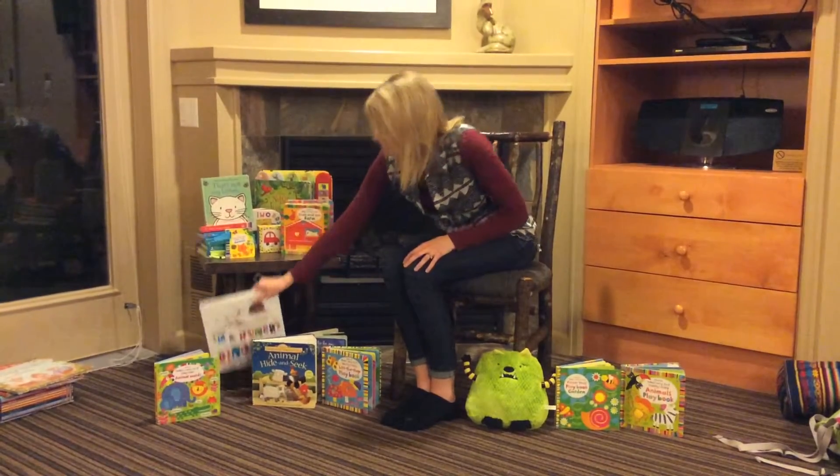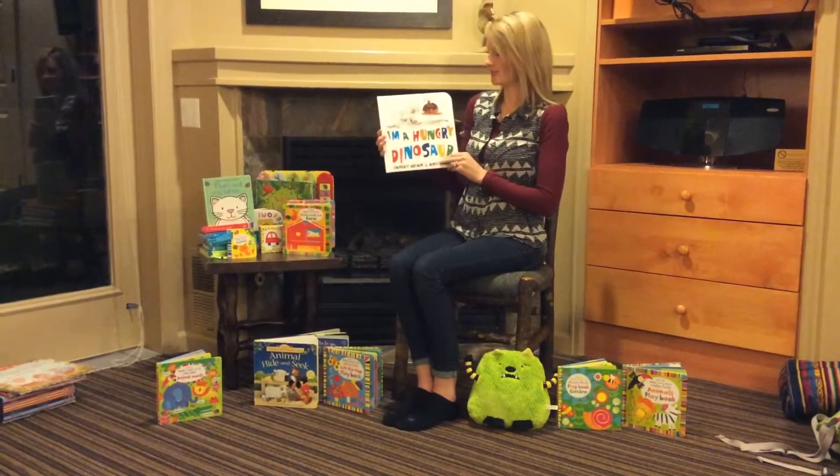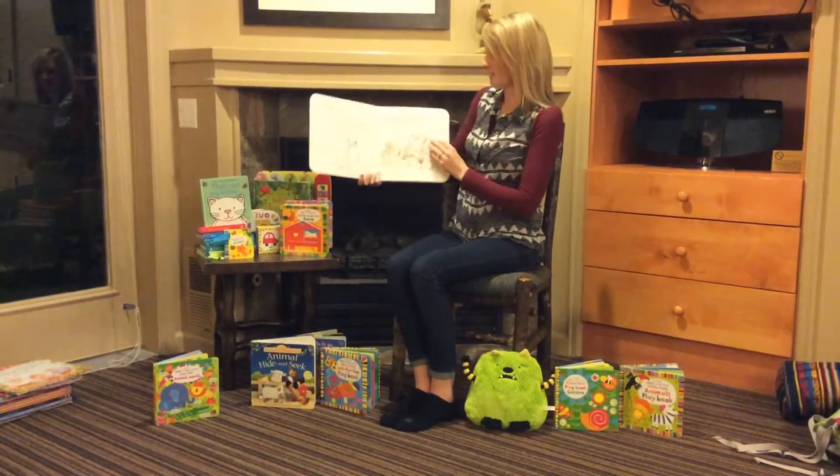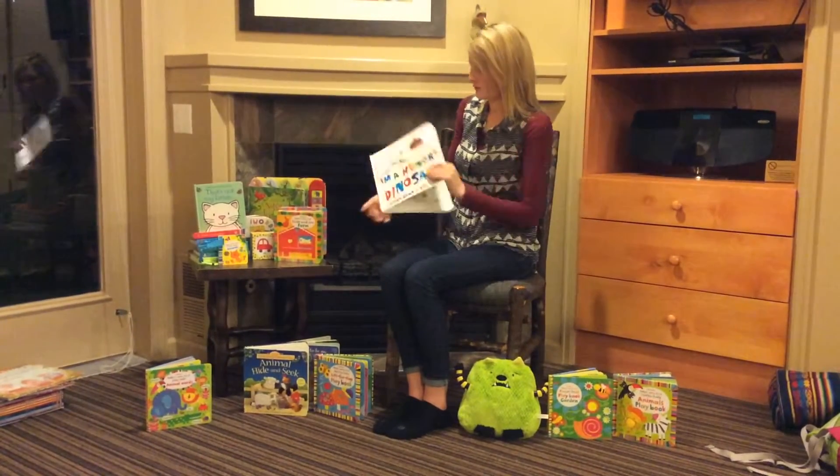One of our most popular books here is our dinosaur. There's I'm a Hungry Dinosaur and I'm a Dirty Dinosaur. These pages are really thick, which is great — they can't tear them. And that's just a really cute one.